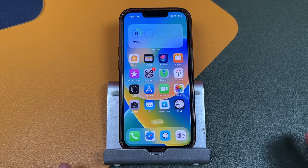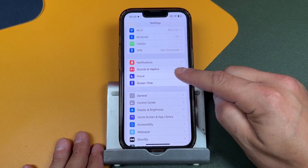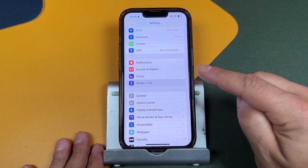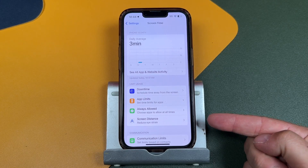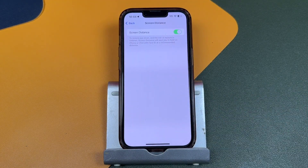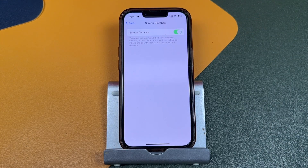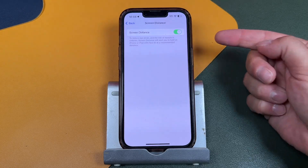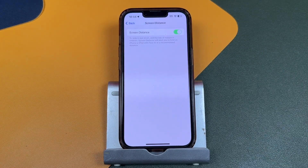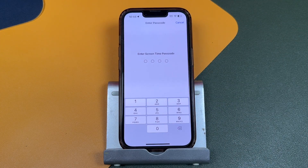If you want a permanent solution, open your Settings, scroll down to Screen Time, and tap on it. The option you're looking for is called Screen Distance. It's designed to reduce eye strain and the risk of myopia in children by alerting you to hold the iPhone or iPad with Face ID at a recommended distance.